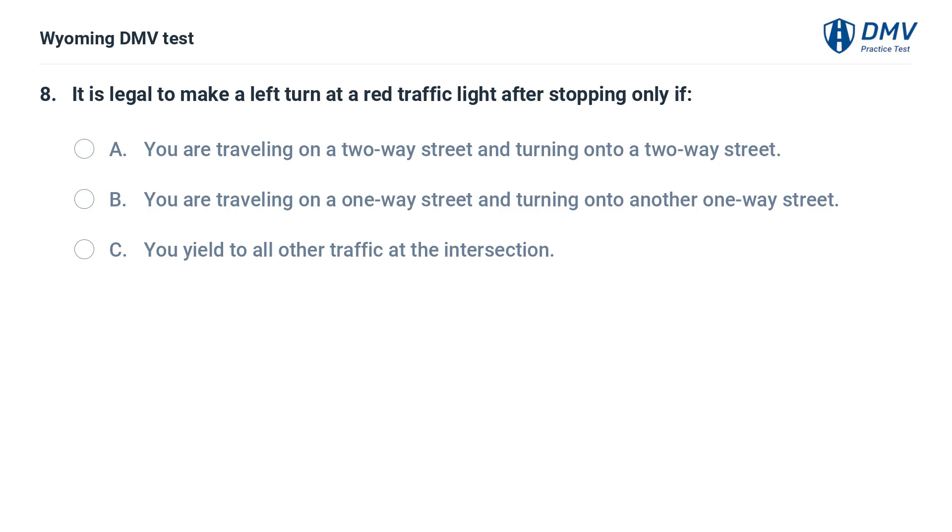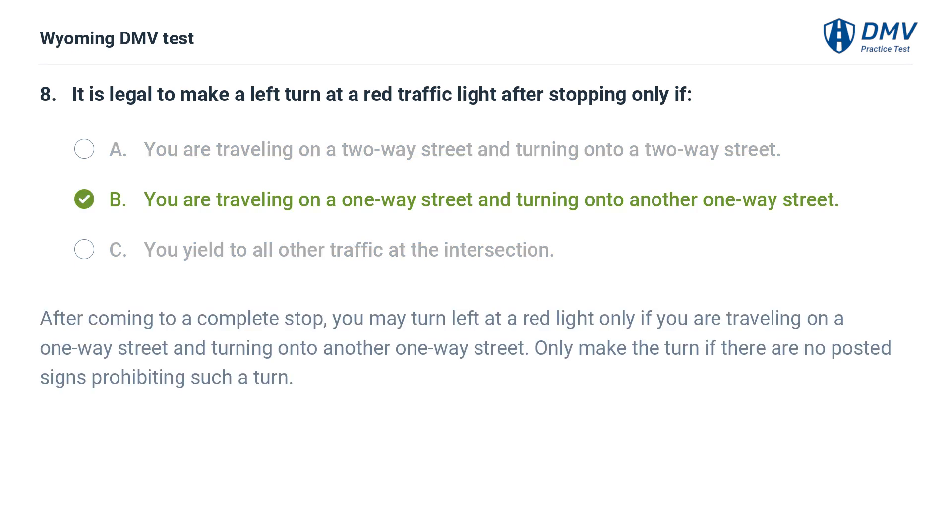It is legal to make a left turn at a red traffic light after stopping only if: A. You are traveling on a two-way street and turning onto a two-way street. B. You are traveling on a one-way street and turning onto another one-way street. C. You yield to all other traffic at the intersection. Answer: B. After coming to a complete stop, you may turn left at a red light only if you are traveling on a one-way street and turning onto another one-way street. Only make the turn if there are no posted signs prohibiting such a turn.